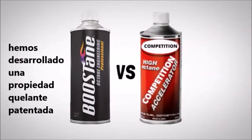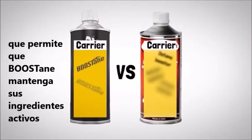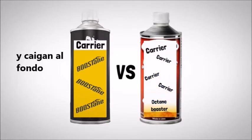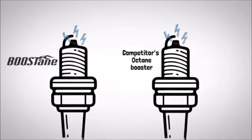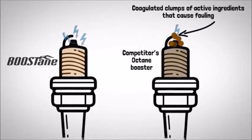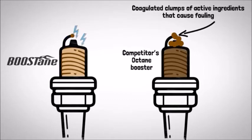Unlike our competitors, we've developed a proprietary carrier which enables Boostane to maintain its active ingredients in solution and suspension indefinitely, preventing them from coagulating, phase separating, and falling to the bottom. If these clumped up active ingredients are pulled through the fuel system in an over-concentrated form, the result is clogged filters, fuel lines, and even fouled plugs. Boostane's engineered formula prevents this from happening.